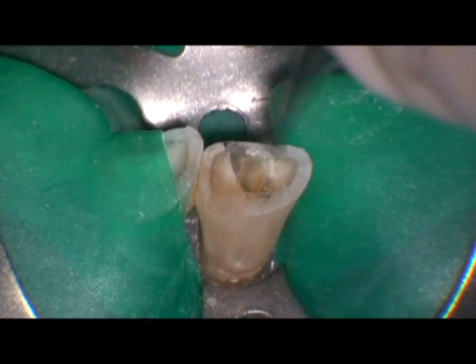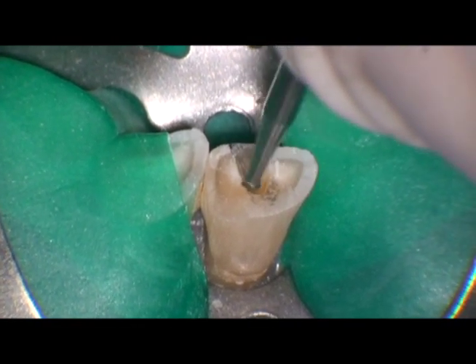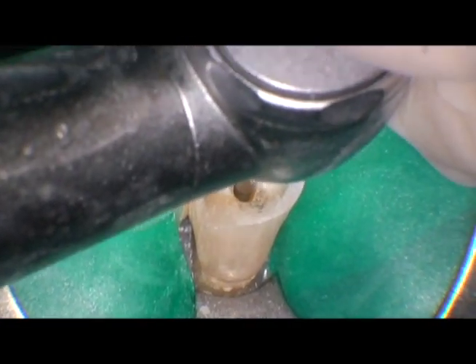Now John is going to compare insertion of a number one round burr — look at this burr, it just doesn't fit very well. Imagine how much gouging would have occurred with just that little round burr. They tend to wander also; they don't self-center like these beautiful tapering carbides.